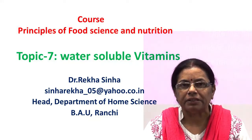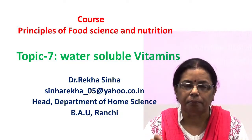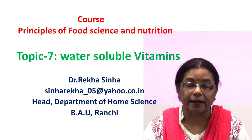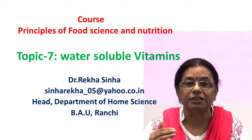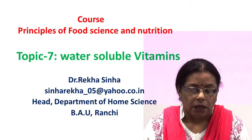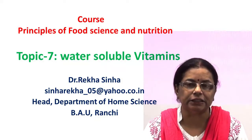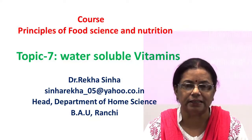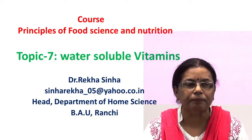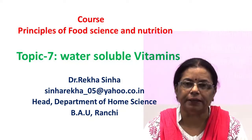About 11 substances have been identified and grouped under the B-complex heading. Each B-vitamin has a separate chemical entity and has a specific role to play in our body. Eight of these are essential for human nutrition. These are thiamine, riboflavin, niacin, pantothenic acid, pyridoxin, folic acid, vitamin B12, and biotin. Let us begin each one in detail.